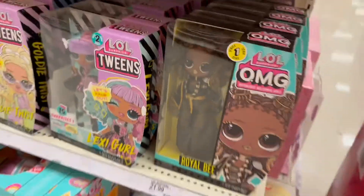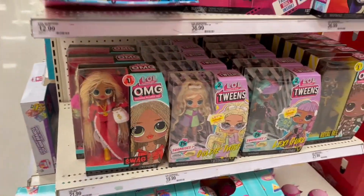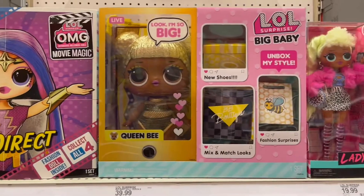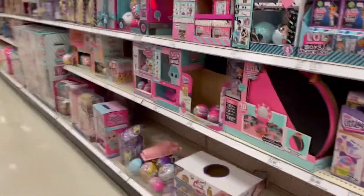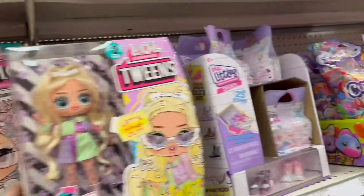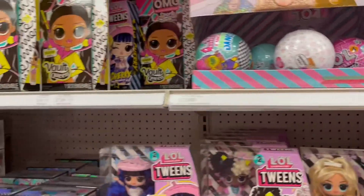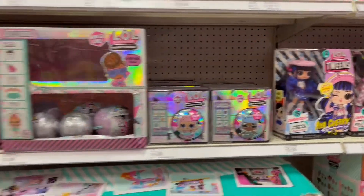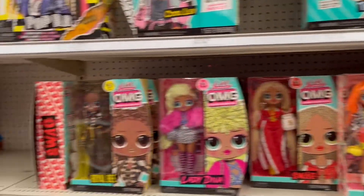Over here we see some more dolls — we have the Swag doll and the new Tweens dolls from Series 2. Up here we have Miss Direct from the LOL movie, we have Queen Bee, we have Lady Diva up there. That's pretty much it for this video — this was the LOL toy section in Target. There were a lot of new items I had not seen before, so I hope you guys enjoyed this video. Make sure to give us a big thumbs up and we'll see you in our next video, bye everyone!